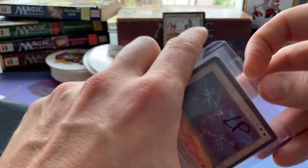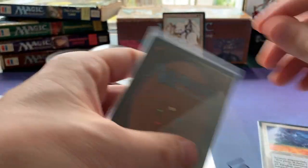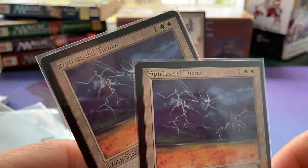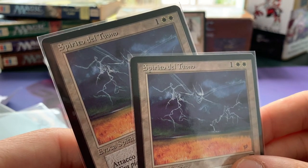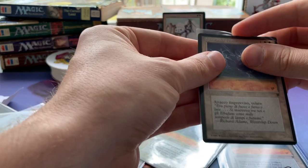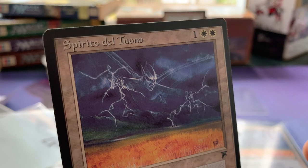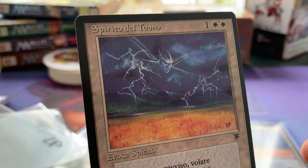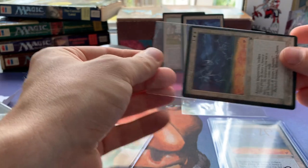Thunder Spirit! So happy to have these. I was able to make a really good deal — they were still expensive, don't get me wrong, but I've got four. 'Spirito del Tuono' — Thunder Spirit. Beautiful, beautiful, beautiful. Look at the art on this one: two white and one to cast, for a 2/2 with flying and first strike. I just love the art and the fact that it's not reprinted gives it something extra.